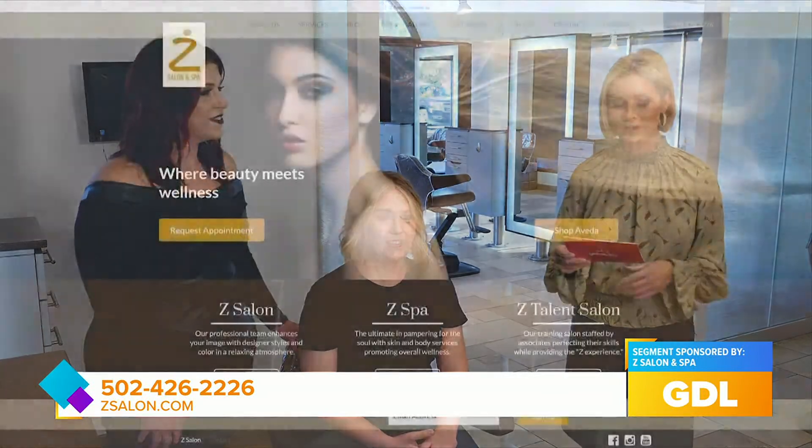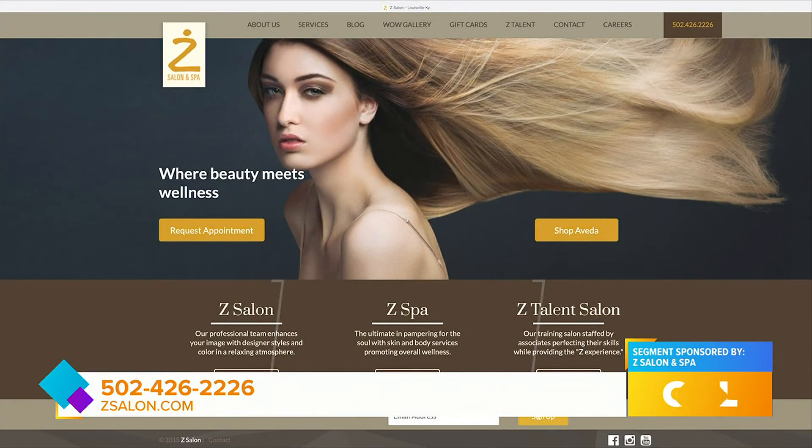Liz has more of a pink undertone to her skin, so if you get too yellow, she's going to pull a lot of that pink and unwanted tone out. If it's too blonde, it's going to completely wash her out. It's absolutely beautiful. Thank you so much Sarah and Liz for showing us how to dip our toe into the blonde for springtime. If you want to get ahead on those spring trends, go to zsalon.com.